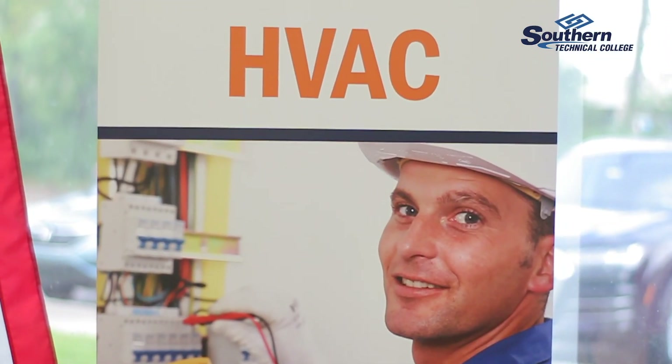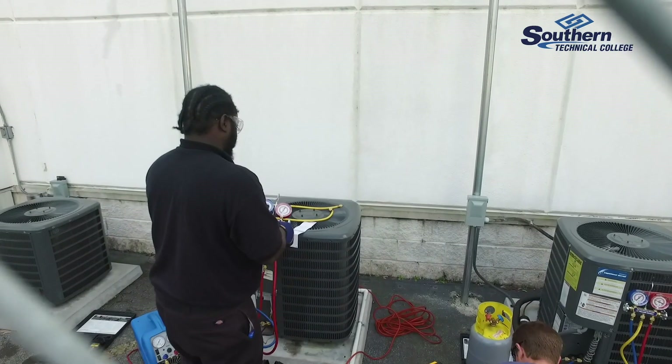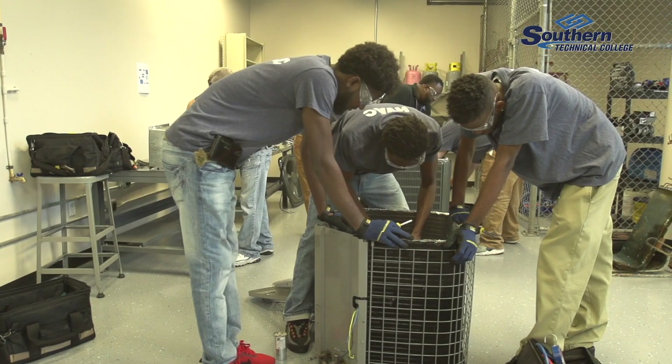HVAC stands for heating, ventilation and air conditioning and also refrigeration. It's a 10-month program and every month is a different class.